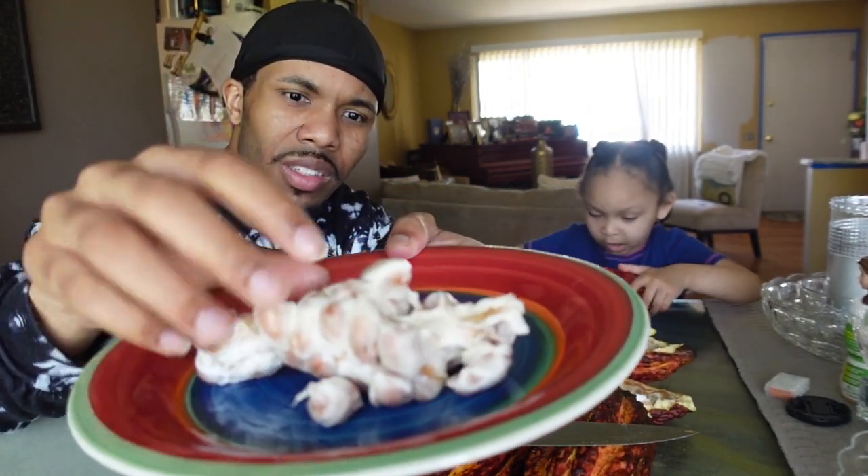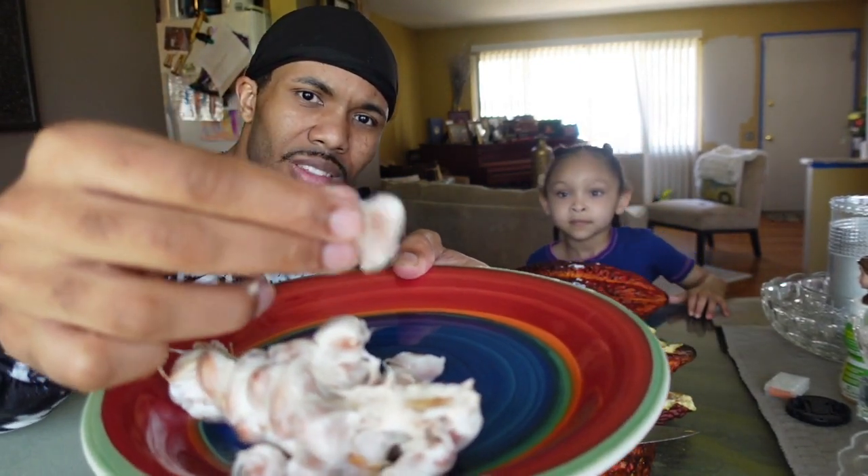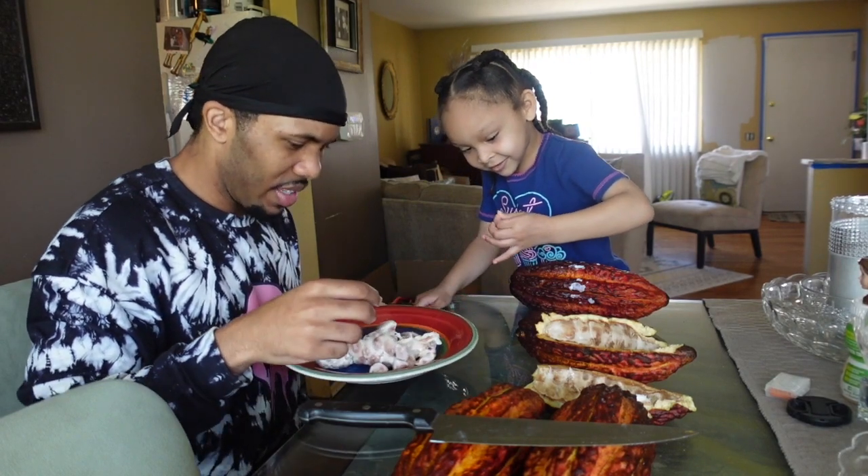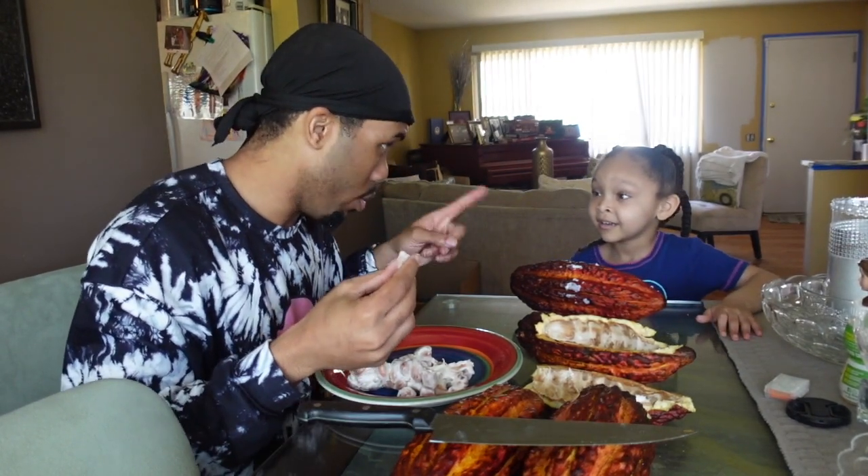Look at this — it's so wet. Look at the little seeds, can I touch it too? Go ahead, touch it. Alright guys, I'm going to try it. I am going to try it.